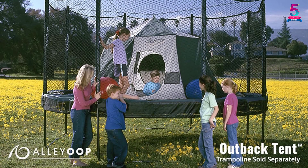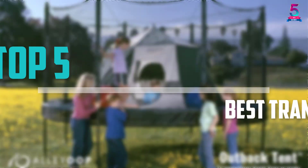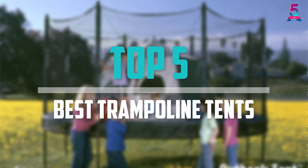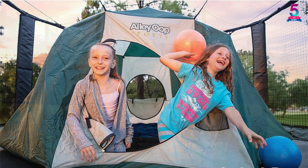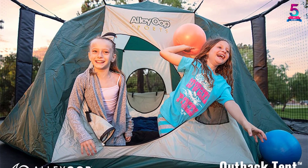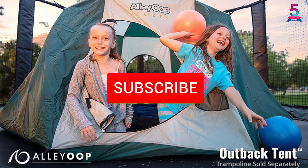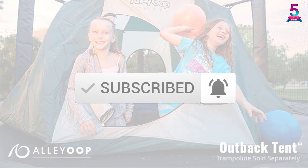Are you looking for the best trampoline tents in your budget? In today's video we break down the top 5 best trampoline tents available on the market. This list is based on their price, quality, durability, and more. For more information about these products, check out the description below, and make sure you subscribe for more reviews. Let's get started.